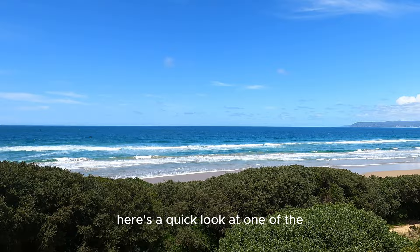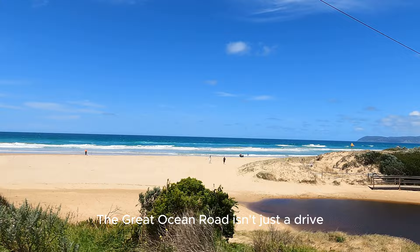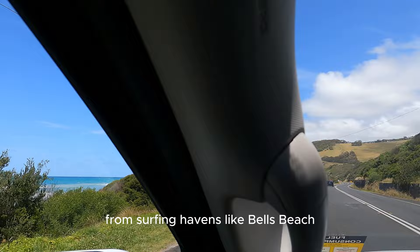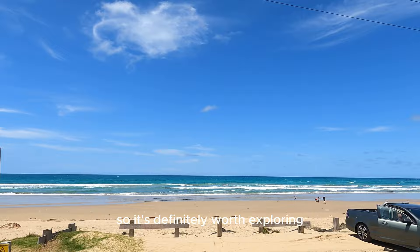Here's a quick look at one of the lookout points that we stopped at — just love the sea. The Great Ocean Road isn't just a drive, it's an experience. Finding its way for 243 kilometres between Torquay and Warrnambool, it's a tapestry of rugged natural beauty and charming coastal towns. From surfing havens like Bell's Beach to the laid-back vibes of Lorne, every corner offers something unique, so it's definitely worth exploring.